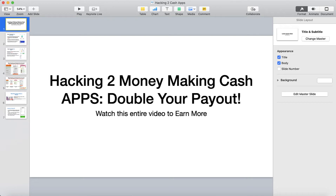If making money from your phone is something that interests you, then in this video I'm going to be discussing how to hack two money-making cash apps to double your payout. I'm going to be introducing you to two cash apps that work really well together to earn you money and to get you free groceries. If you are interested in learning how to make money online from the comfort of your home, definitely stick around until the end because I'm going to give you a bonus tip.